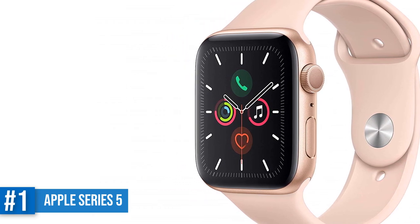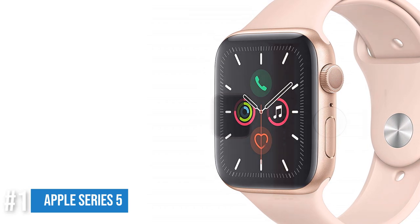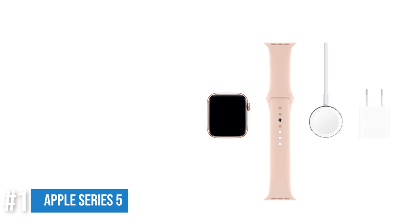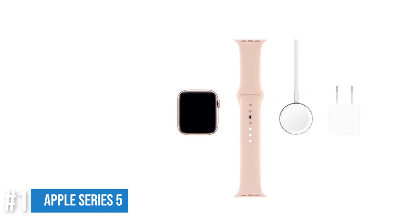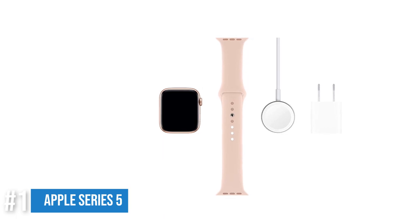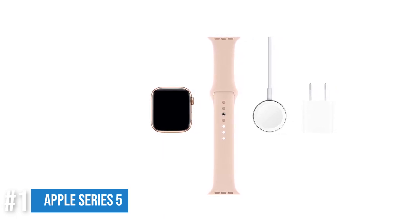Though it looks nothing like a traditional wristwatch, the Apple Watch is still the most flawlessly finished smartwatch we've seen and can look quite chic nestled on a wrist stacked with bracelets. Luckily there's a huge market of Apple Watch straps to choose from. If you don't want to spend big, Apple is offering the Series 3 for $199, which has a lot of the same core features as the Series 5 but for considerably less cash.